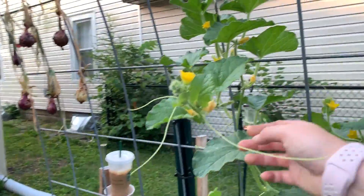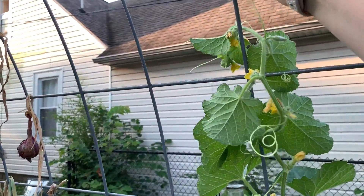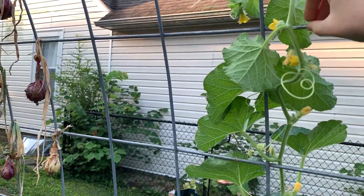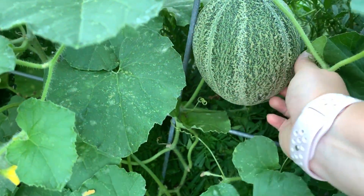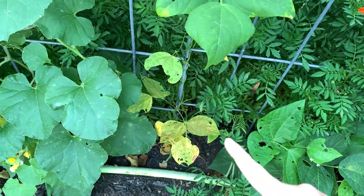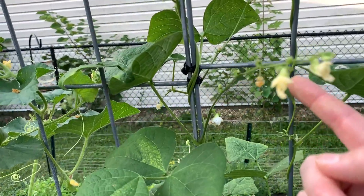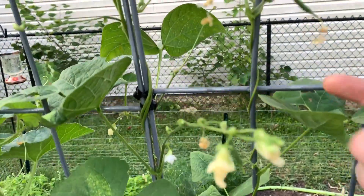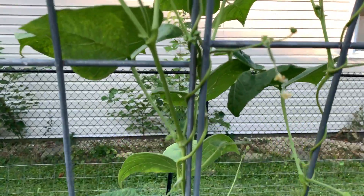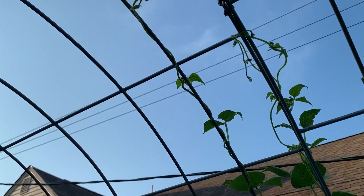It needs to go up like this — there we go. Okay here's the cantaloupe, it's starting to actually look like a cantaloupe. It's starting to get that skin that it has, which is awesome. Here's that bean plant — the bottom leaves look disgusting but the top leaves look really good, and there are actually tiny beans. Here's a tiny bean right here and there's a couple right here, and it's almost all the way to the top.